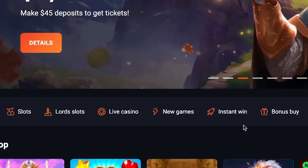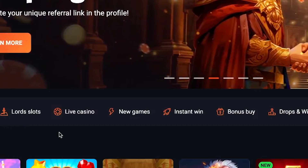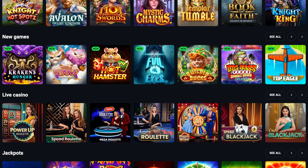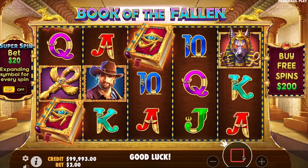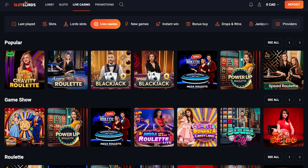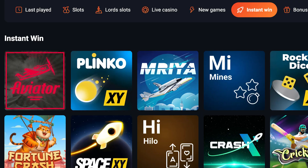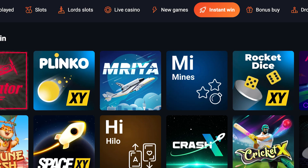The gaming library takes center stage where you can browse through popular and newly released titles. Slotlords offers an impressive library of over 4,000 top-tier games. From popular slots like Bad Bass Splash and Book of the Fallen, a dedicated section for lords slots, to classic table games and live casino offerings such as roulette, blackjack, and baccarat, you'll find it all here. They also feature a variety of mini-games like Plinko and Spaceman, adding even more excitement.